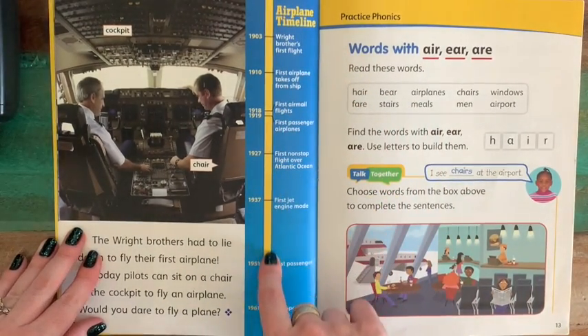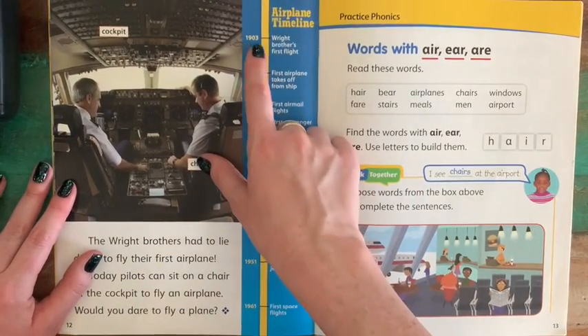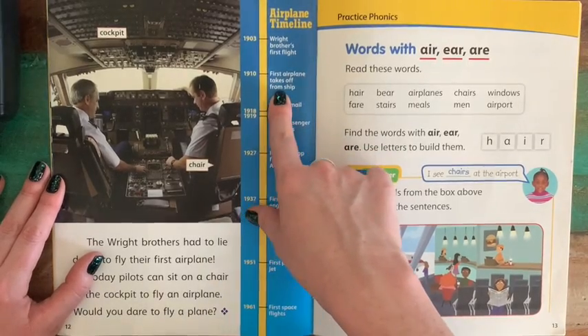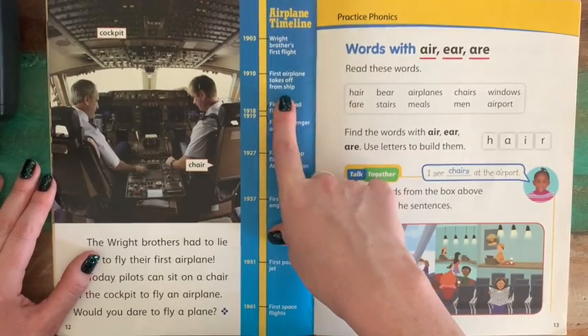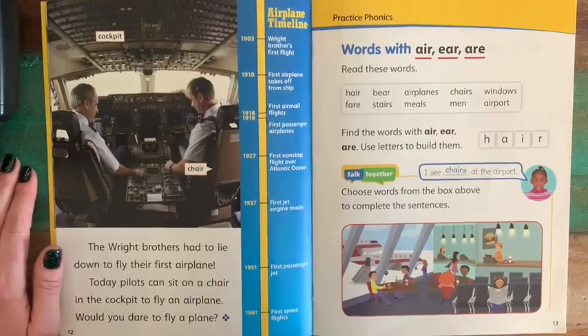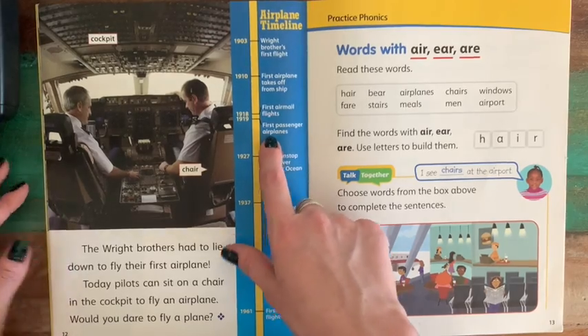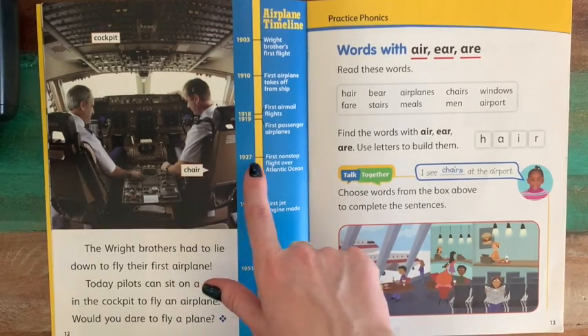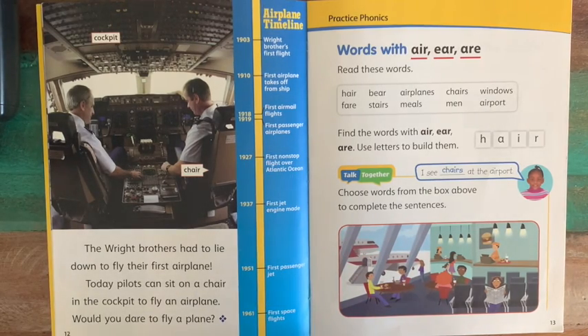Here we have a timeline of how airplanes have changed. In 1903, the Wright brothers had their first flight. Then in 1910, the first airplane takes off from a ship at sea — how awesome is that? In 1918, we have the first airmail flight. In 1919, the first passenger airplanes — that's when people could buy a ticket for a trip on an airplane. In 1927, the first non-stop flight over the Atlantic Ocean, which is really significant because the Atlantic Ocean is very large. The technology had gotten so good that they could fly over an entire ocean.